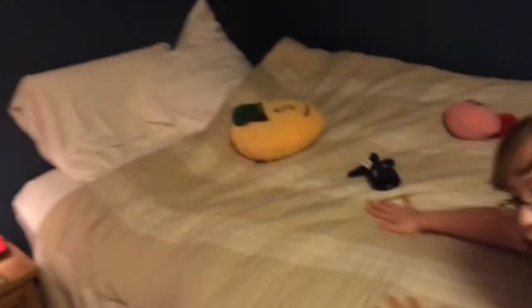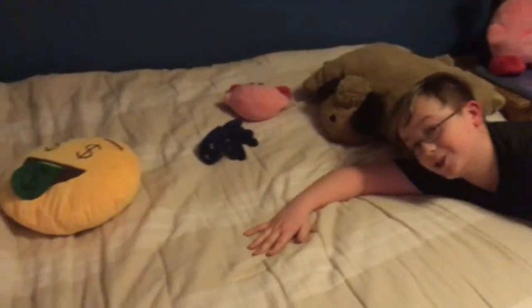First off, we have my beautiful, luxurious bed. It's very soft — and not luxurious at all.